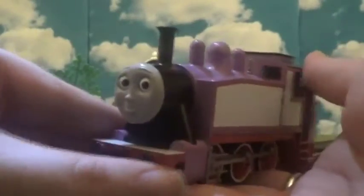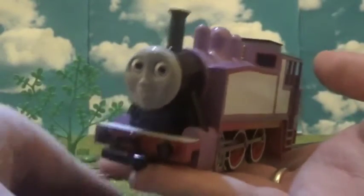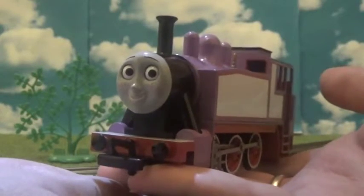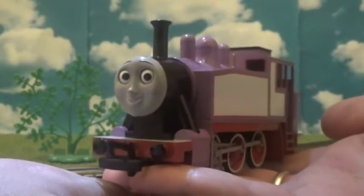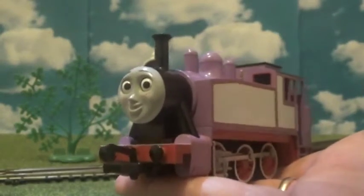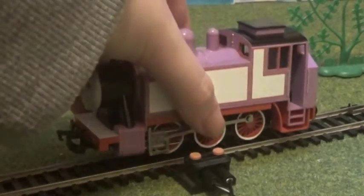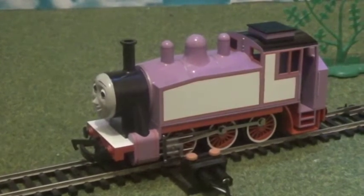I'm going to give Rosie a run, and to be honest this is going to be my first time running Rosie on tracks. Since Christmas day I haven't bothered to run her yet — I just wanted to keep her on the shelf until I did a review, because I know a couple of people really wanted me to review her. So, I'm going to put Rosie on the tracks for the first time. There she is — I'm so excited!